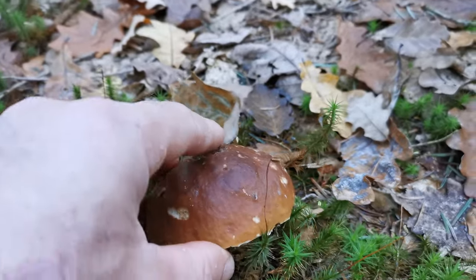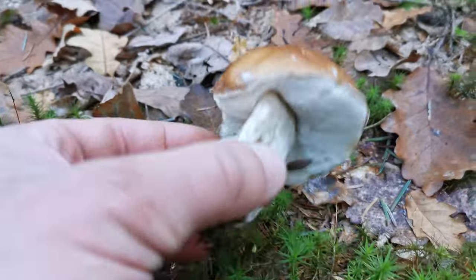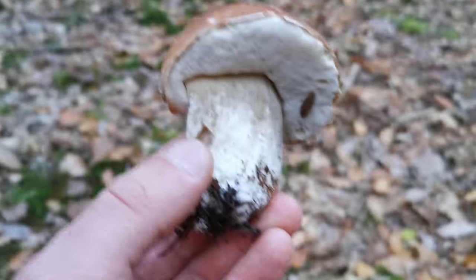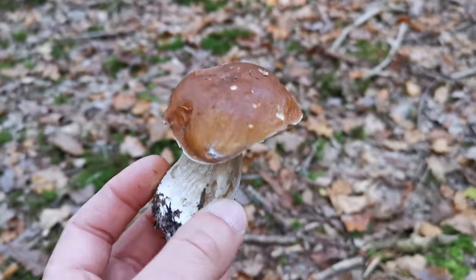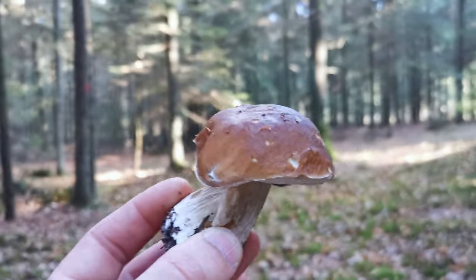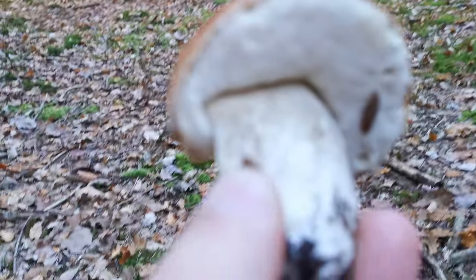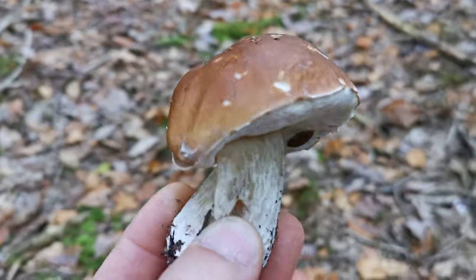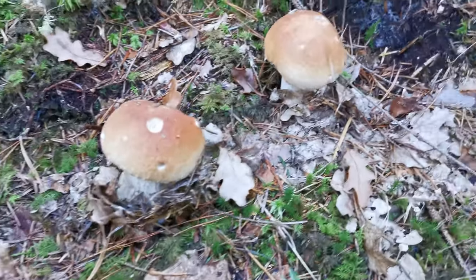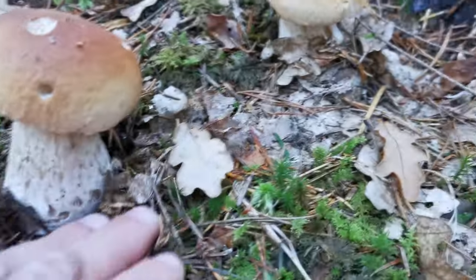The fourth bolette today. I don't have terrible expectations — I think maybe I can find 20 altogether — but this one is very nice, a very nice mushroom. Hey, look at this: two small brothers! Nice, I like it.